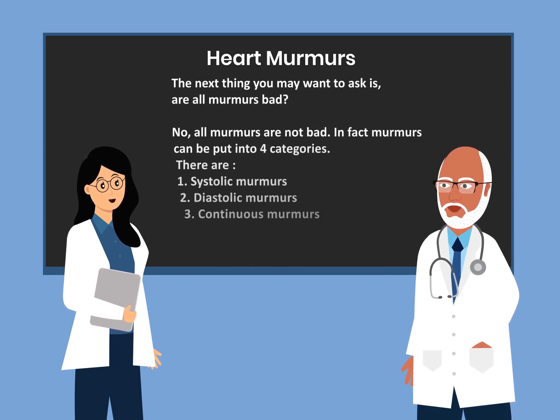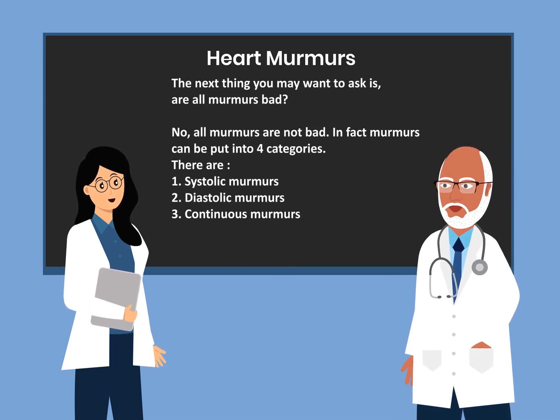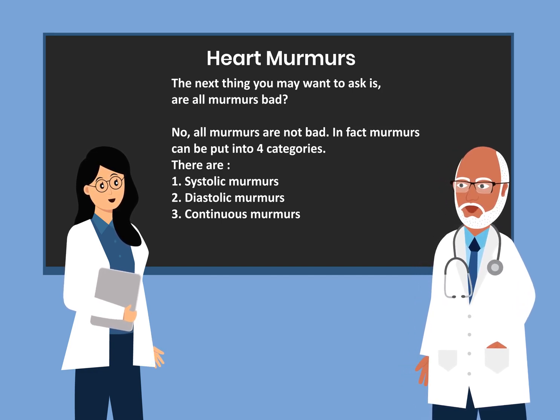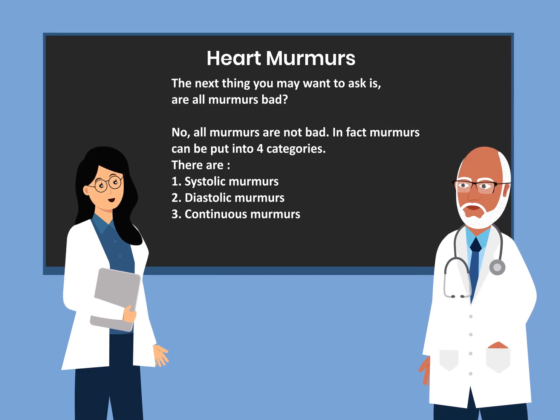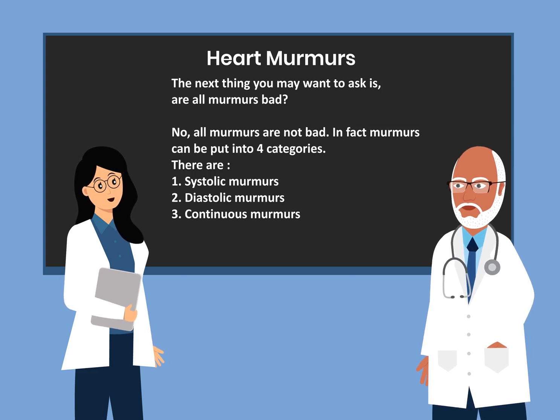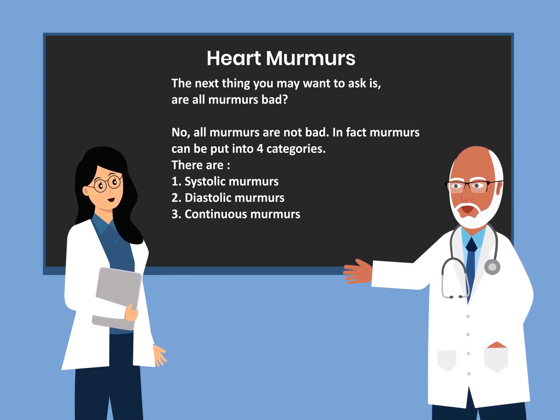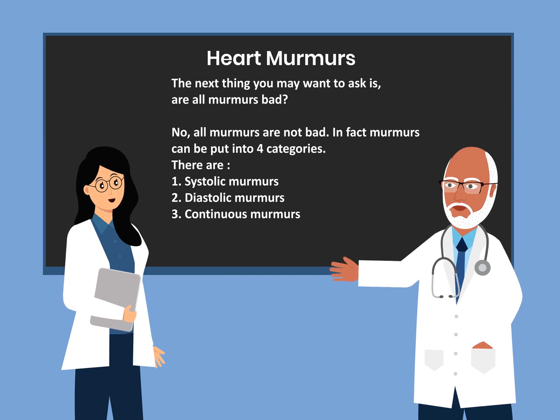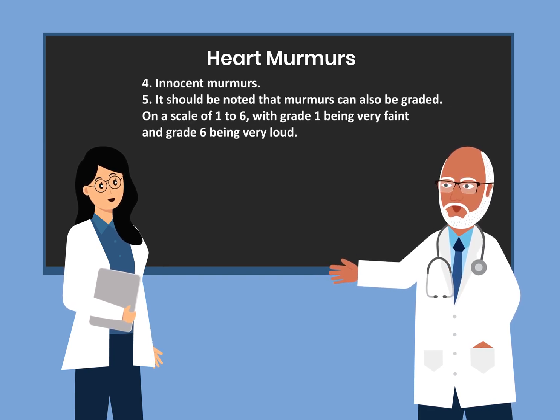The next thing you may want to ask is, are all murmurs bad? The answer is no, all murmurs are not bad. In fact, murmurs can be put into four categories: number one, systolic murmurs; number two, diastolic murmurs; number three, continuous murmurs; and number four, innocent murmurs.